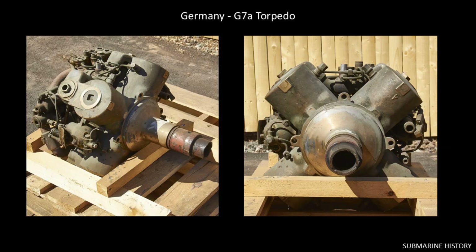We've been talking about steam-powered turbines, and as far as I know, the U.S. was the only country to use steam turbines in their torpedoes. Every other country used the Brotherhood piston engine or a variation on it.